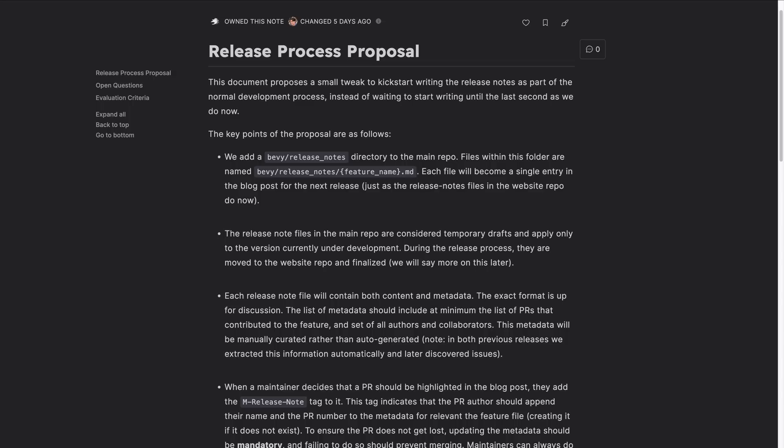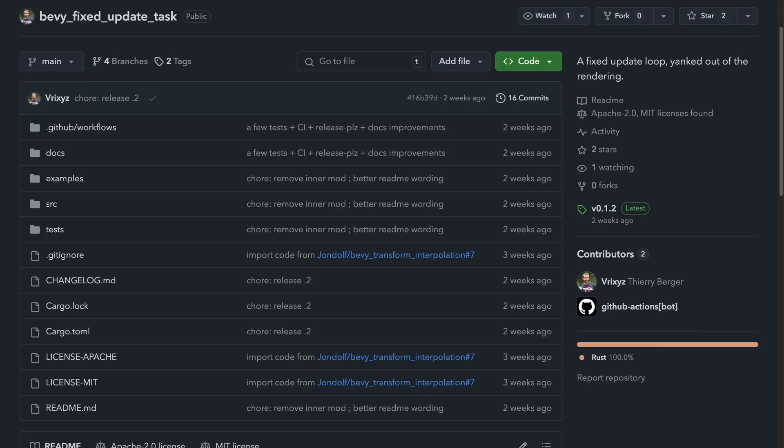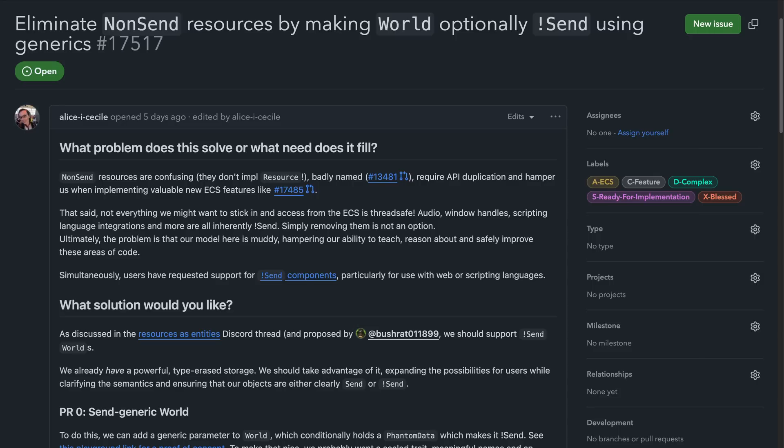Better Release Notes is probably self-explanatory, while Decoupled Rendering aims to allow the decoupling of rendering from the main schedule. This decoupling could make it easier to have first-party frame limiting and could have benefits for async work, like Bevy Fixed Update Task. Turtles All the Way Down has a design talk and intends to eliminate non-sudden resources, improving the experience along the way.